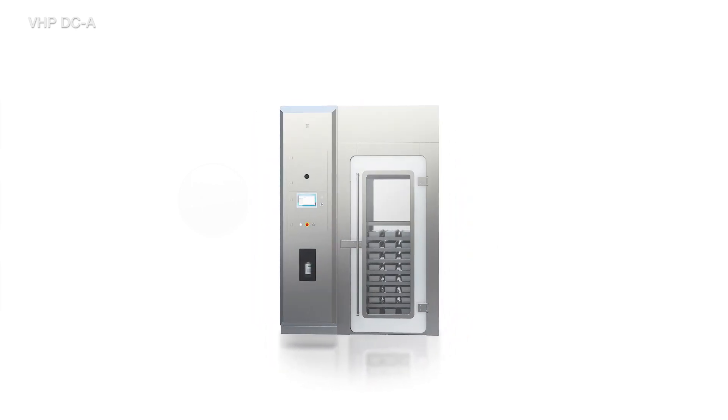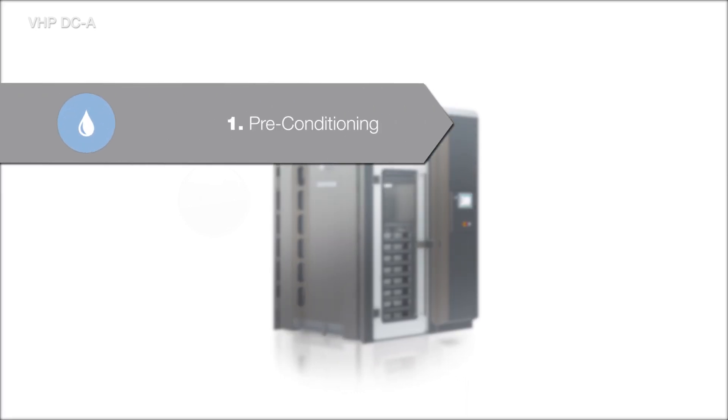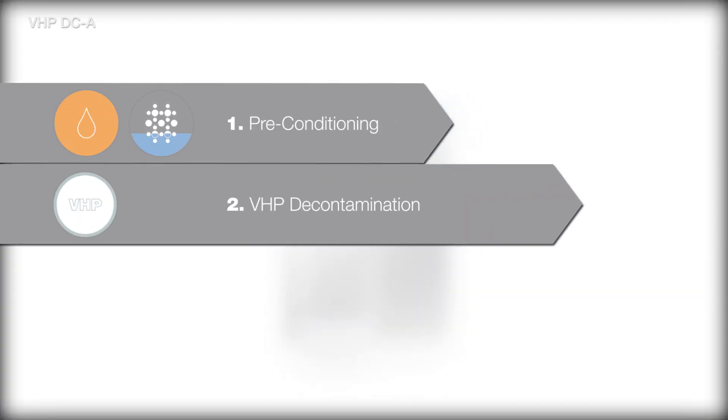The DCA process cycle consists of three distinctive phases: pre-conditioning, VHP decontamination, and post-conditioning.